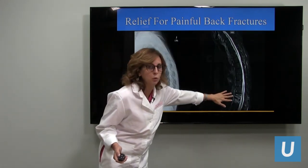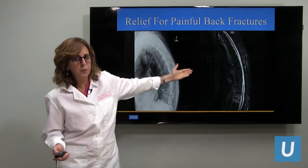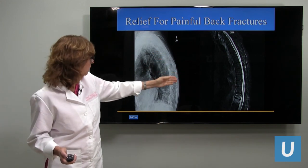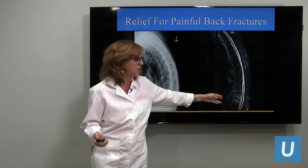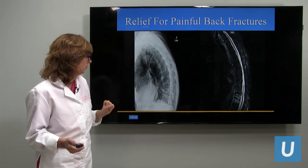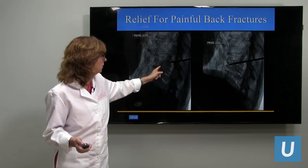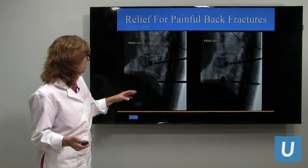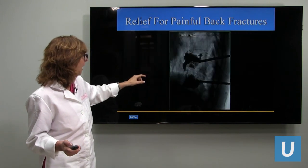We identified the pedicle and bony landmarks so we can safely go into the vertebral body and fill it with cement — this patient had complete relief of her pain. Here we have two adjacent vertebral body fractures. See how nice the other vertebral bodies are — square and dark on x-ray. But below, both have become white and flattened on MRI. We go through the bone into the vertebral body, put in a balloon, blow it up nicely, and add cement.